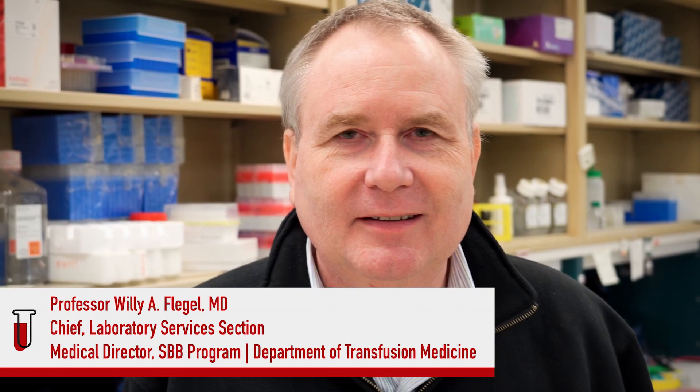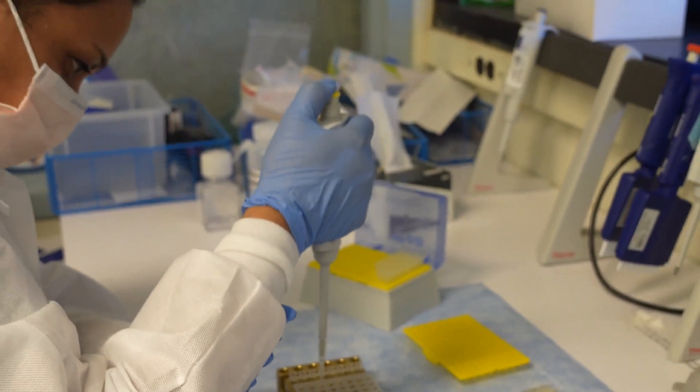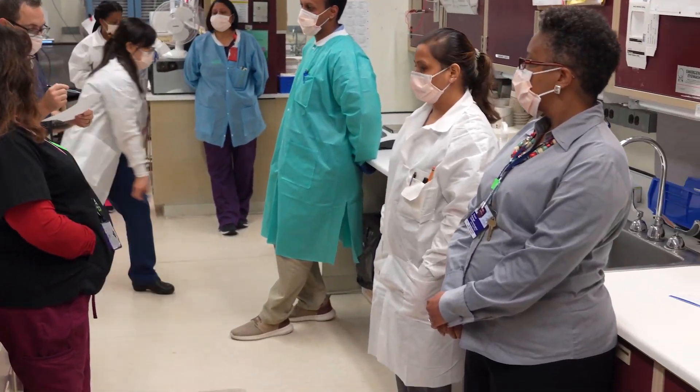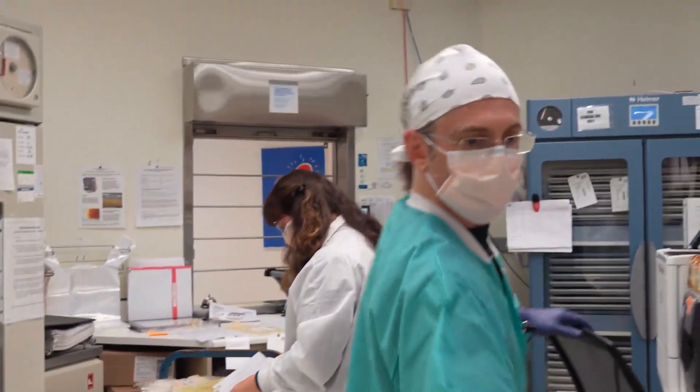Many technical specialists hold a Specialist in Blood Bank certification. These SBBs are knowledgeable about all things related to blood and biotherapies. There are several pathways one can follow to become a specialist in blood bank technology. Going through an accredited face-to-face program like ours is one route. The SBB program at the NIH is a one-year certificate program delivered face-to-face with a maximum of three students.